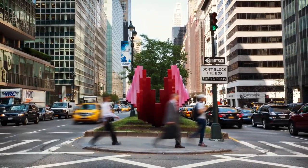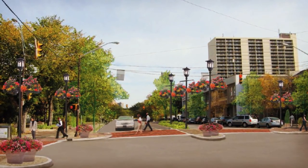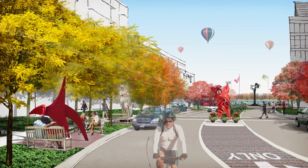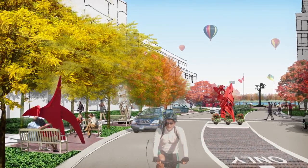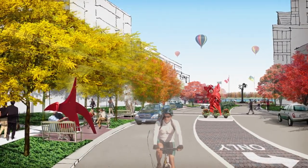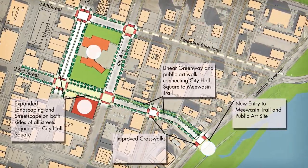Using Park Avenue as a model, the plan transforms the lightly traveled way of 23rd Street into a greenway. With additional rows of trees and outdoor spaces for sculpture, 23rd Street becomes the civic spine of Saskatoon. It is an outdoor museum connecting the city's library, City Hall, and Riverfront Park.